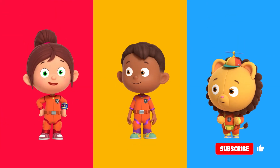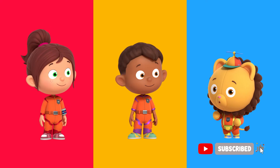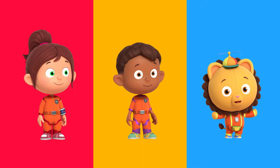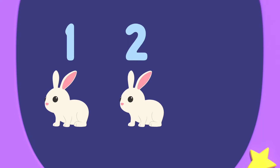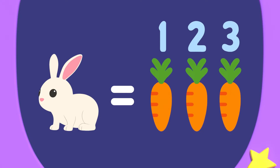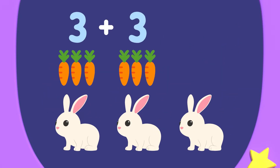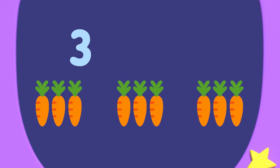I think we need to use multiplication to solve this. Multiplication means you take one number and add it together a number of times. Numero can show us. Numero Ziddler. There are one, two, three rabbits to feed. Each rabbit eats one, two, three carrots. So three rabbits need three, add three, add three, equals nine carrots in total. Three times three equals nine.